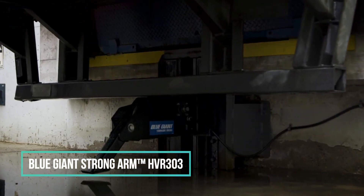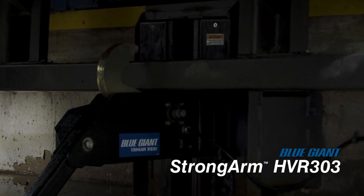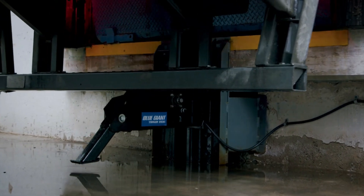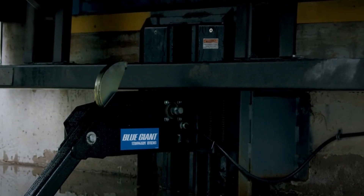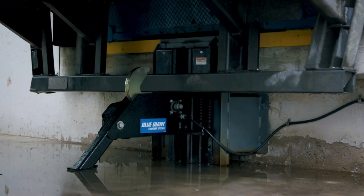Number 9: Blue Giant Strong Arm HVR 303. This electric vehicle restraint device can connect the trailer to a loading dock with the help of an electromechanical hook. It works with many trailers, even ones that have ICC bars that are bent or broken. It has a vertical restraining range of 9 to 25 inches and a quick-flow cycle of 16 seconds.